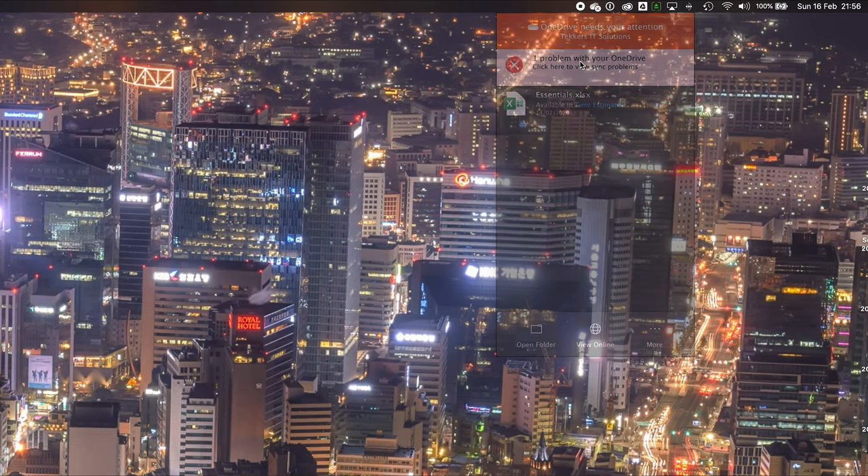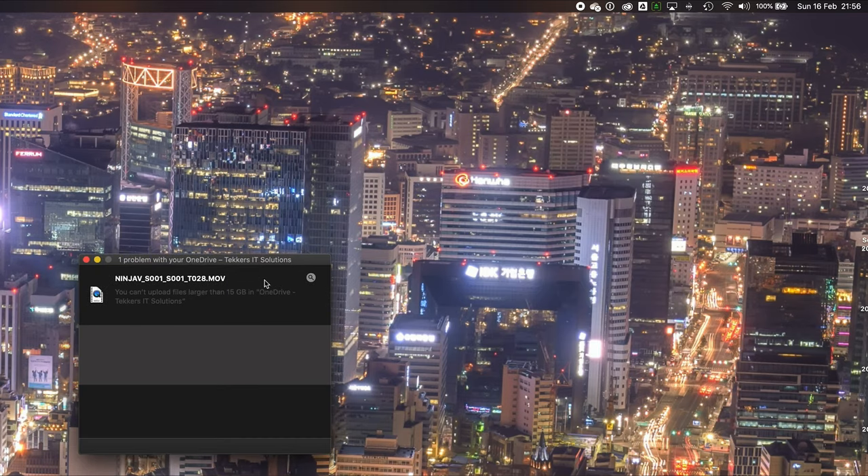A few things I don't like: with Files on Demand you can't choose how long to keep files. I'd love to be able to set say seven or 30 days before files are removed from the local cache to save space — but actually none of the apps have that feature, so it's not really specific to OneDrive. The biggest bugbear I have with OneDrive is their maximum file size limit of 15GB, because sometimes the video files I produce are 60GB.